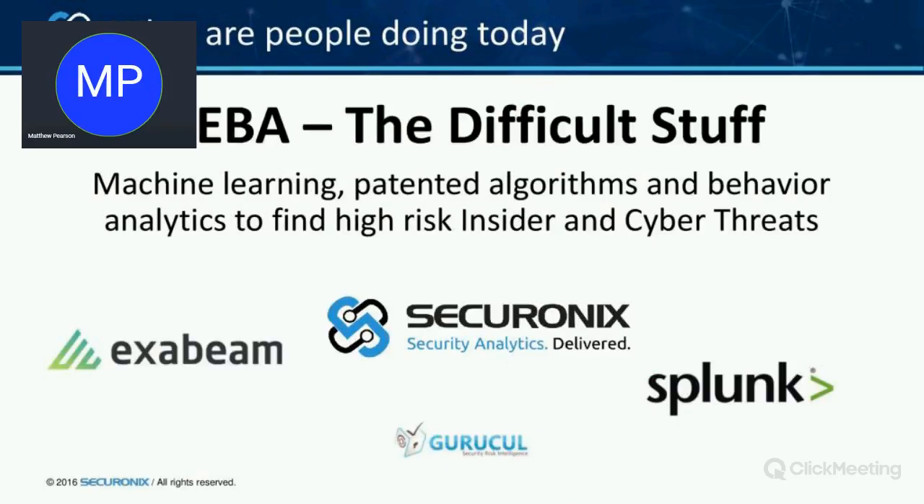In the last few years, UEBA has become very prevalent, working with those SIEM vendors as a layer above the SIEM. And instead of using rules and signatures, we use machine learning, algorithms, and behavioural analytics to find threats, whether those are insider or cyber threats. There are a few companies that do that — us, Exabeam, Darktrace — and Splunk bought a company a while ago but haven't managed to integrate them.